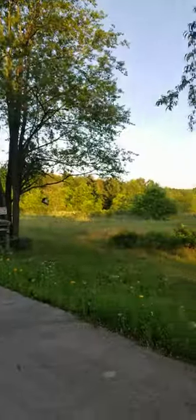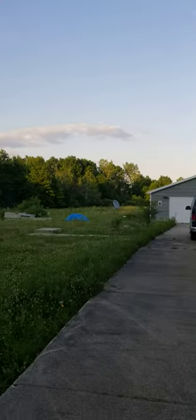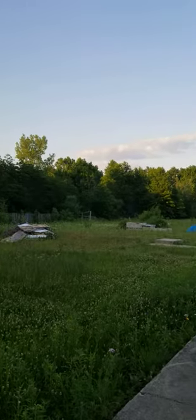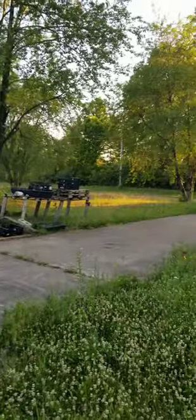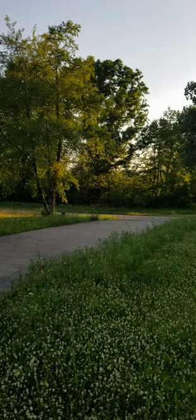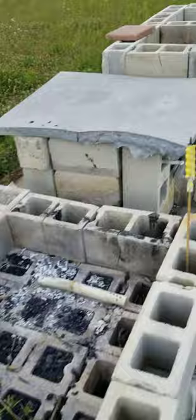I originally purchased this place with the intent of turning it into somewhat of a survival camp and nature retreat. It is a very long driveway that can accommodate several RVs or campers. We have a bonfire pit, a regular fire pit, as well as a wood-fired grill with grates that go on top.